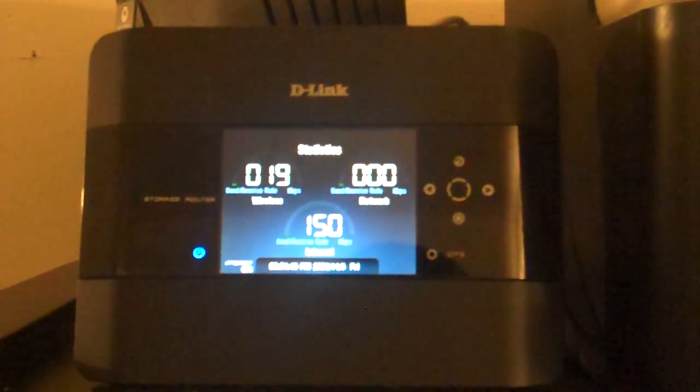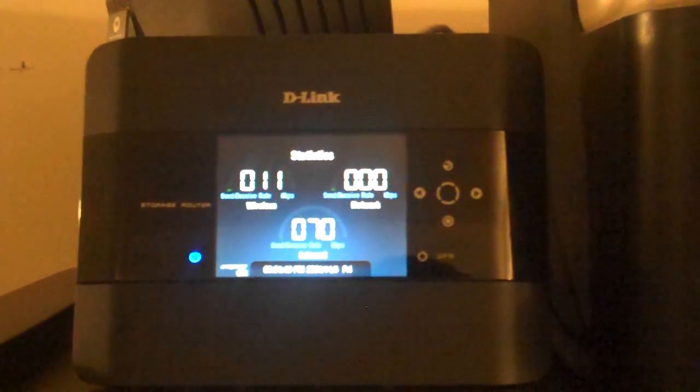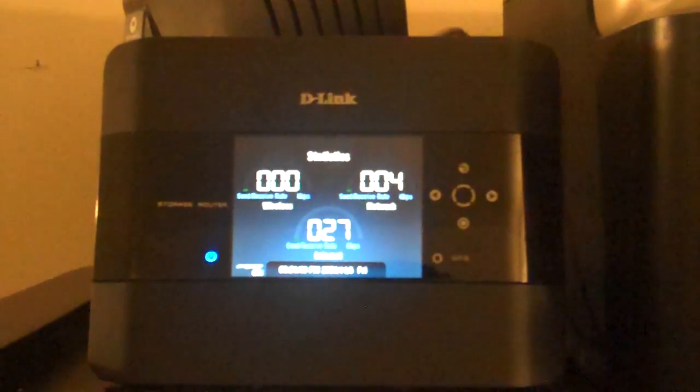Hi everyone, this is Michael from HardwareGeeks.com and you are looking at the D-Link DIR685 Extreme router with network storage.